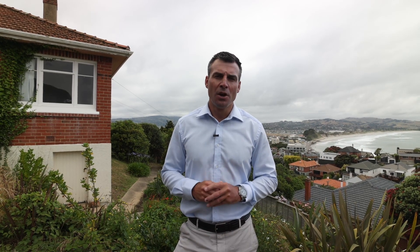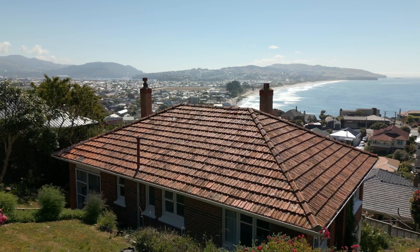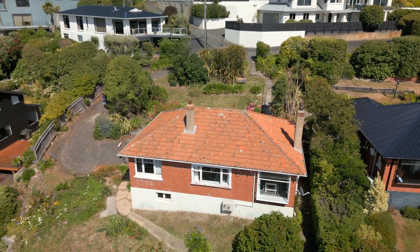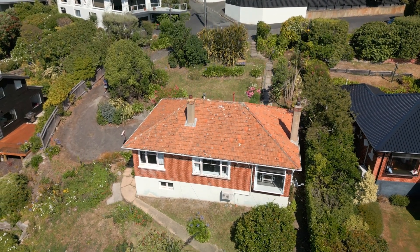Now if you don't like old and would like to start fresh, this property lends itself to two great options. One, you could build yourself one large architectural home and take advantage of these fantastic views. Or number two, you could look to potentially subdivide the property and build two modern townhouses.